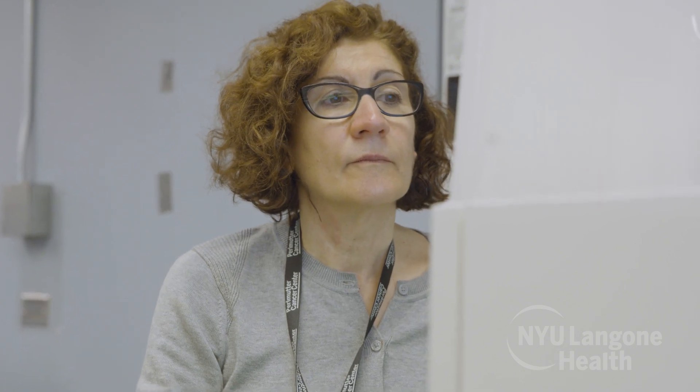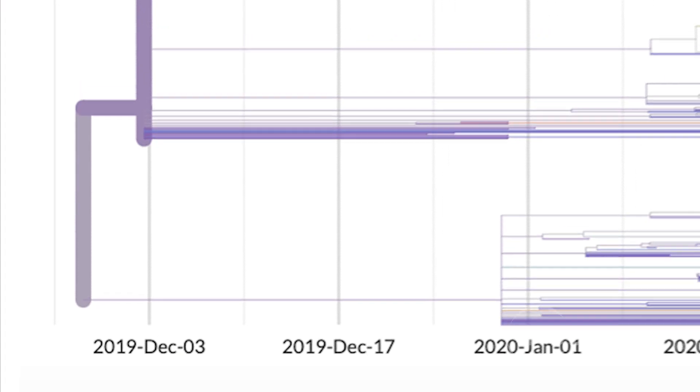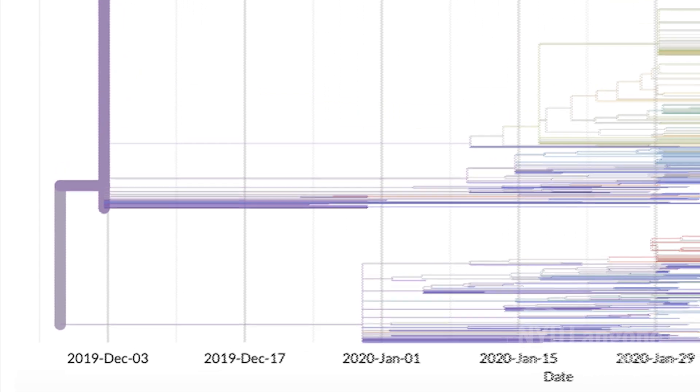We got a leftover remnant sample from the clinical lab that did the coronavirus testing. We weren't sure how the sequencing was going to go, because from a nasal swab most of what we were going to detect is human nucleic acid and not the virus. But we did shotgun metagenomic sequencing — we took every nucleic acid from that swab, broke it into little pieces, and put it into one of our big sequencers. We sequenced hundreds of millions of bits from the sample, and about 10,000 of these bits corresponded to the virus.